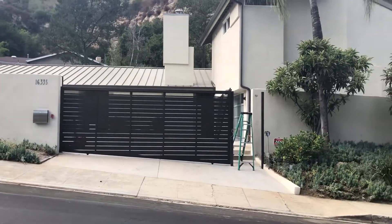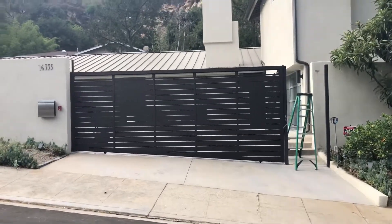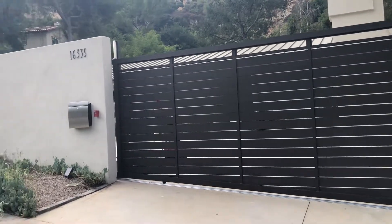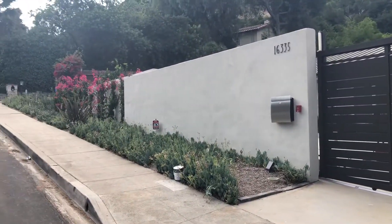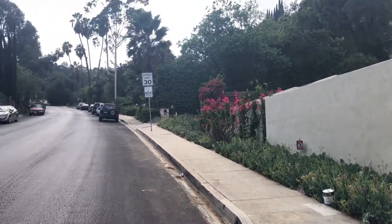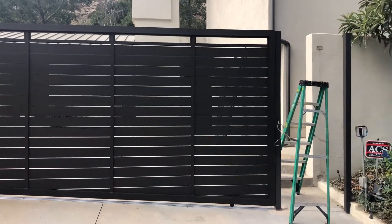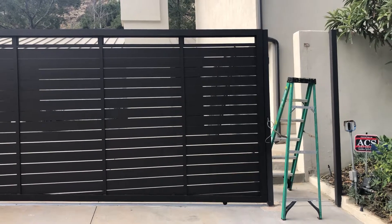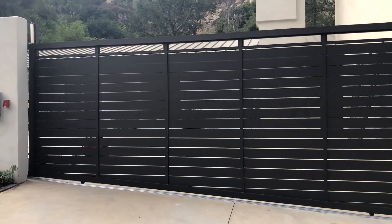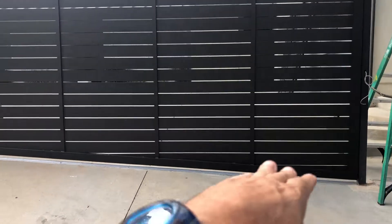On the main road there have been some burglaries going on. The customer just told me about a few break-ins, hopping of fences, and things like that. People get really stressed — there's a lot of crime right now in Los Angeles. Here is the gate, which is on a pretty steep slope.